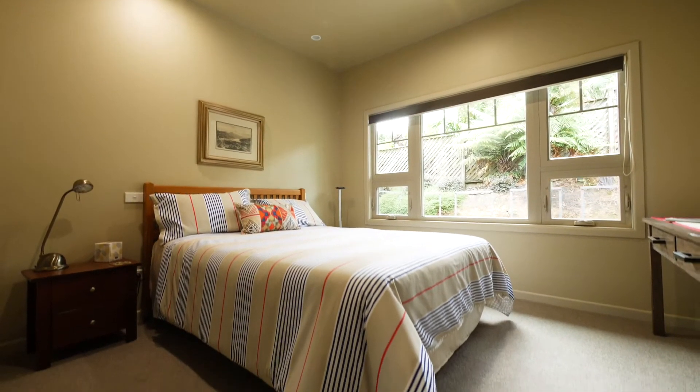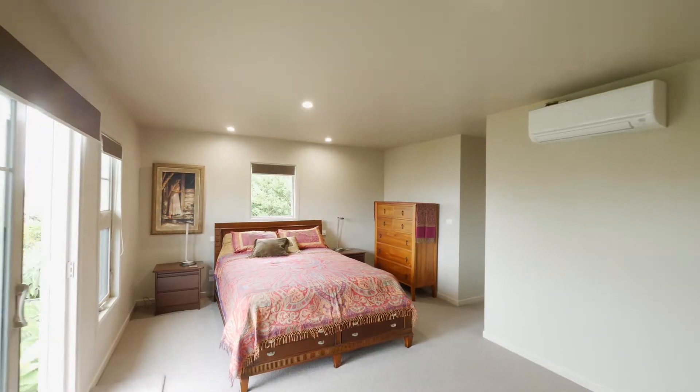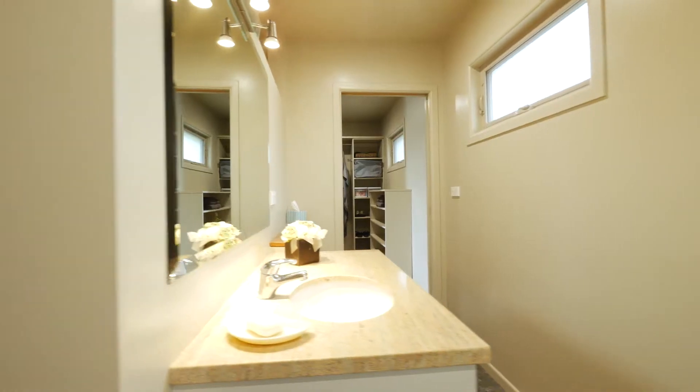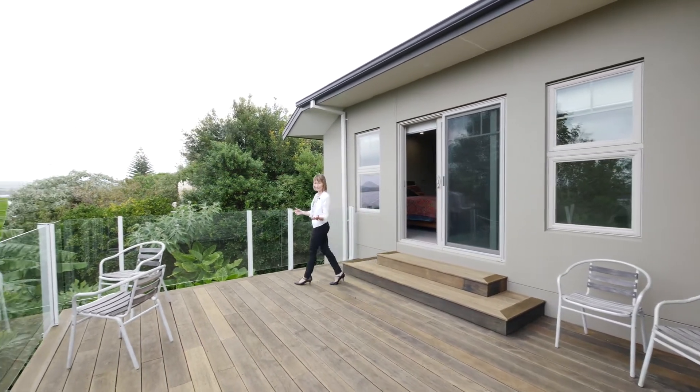The second bedroom is well catered for by a modern and stylish semi-ensuite bathroom. Enter the master retreat offering a premium en-suite and direct access to your enormous wraparound deck.